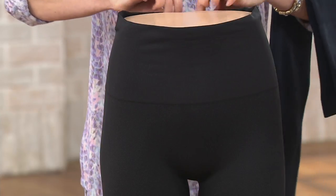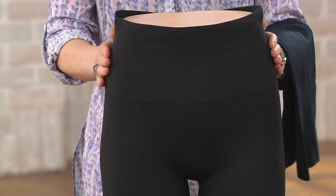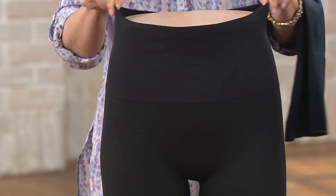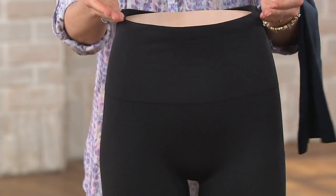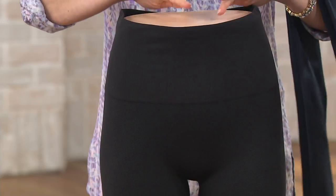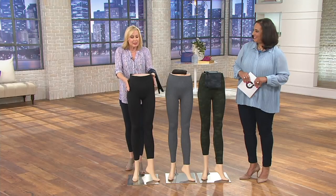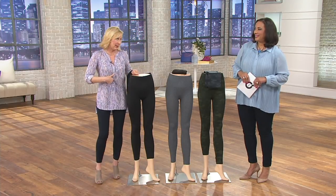The lovely thing to call out is there's no elastic, because these are made on a seamless knitting machine. Traditional leggings have to have elastic to stay up, but that cuts into our curves, pinches, binds, and is uncomfortable — it often creates spillover on the top. These glide on the body, lay flat, and go up over the belly button.